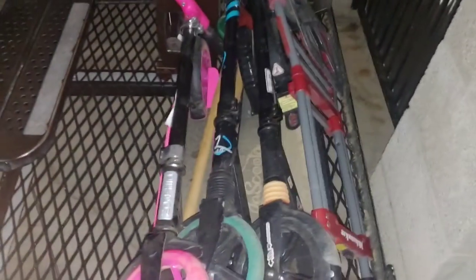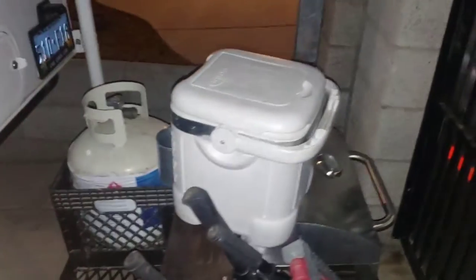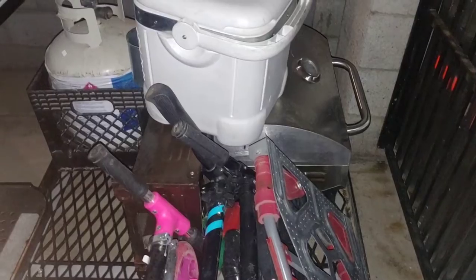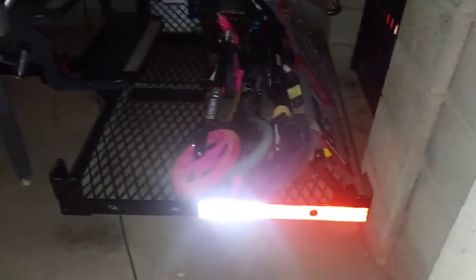This is how we pack the back. We've got the kids' scooters, I think that's like a dolly, and then we have an extra ice chest and the grill, and a little propane. It sits on this little thing that goes on the hitch — it's really cool.